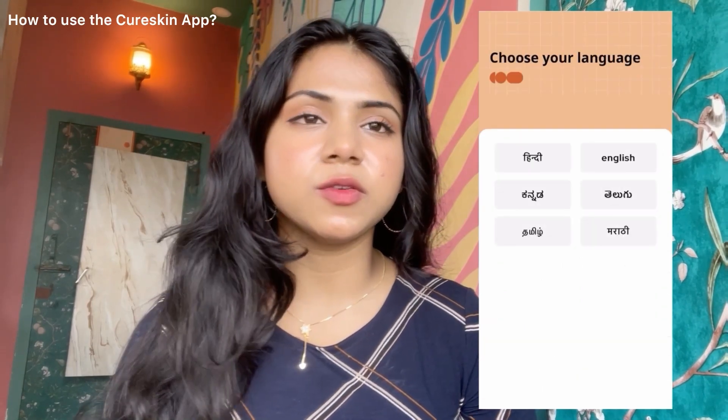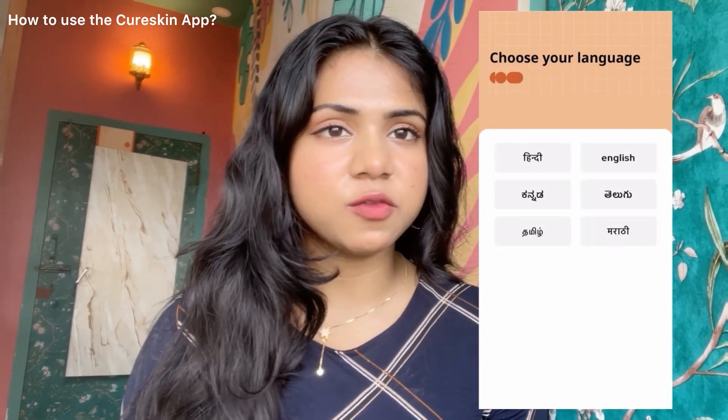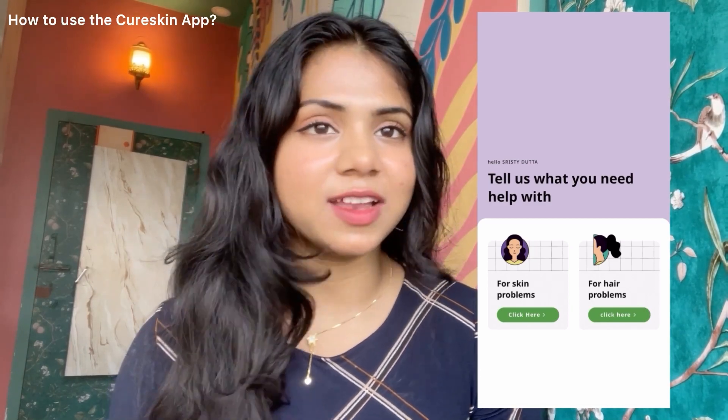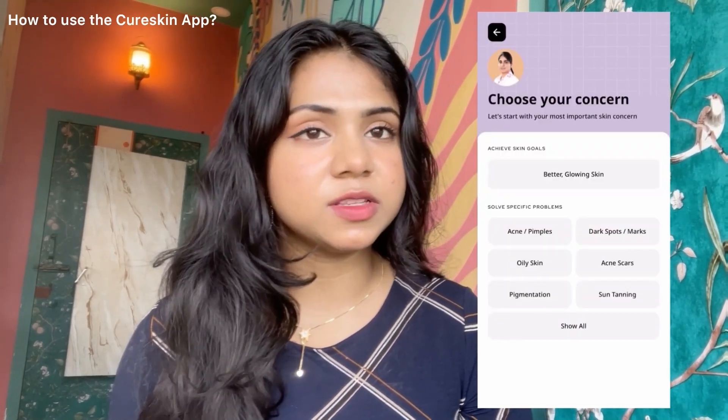Now let me show you how interesting it is to use the app. When you open this app you will get different languages — you can choose the language you are comfortable with. This app is for both hair and skin, so you have to choose which one you need help with. I'm gonna choose skin.